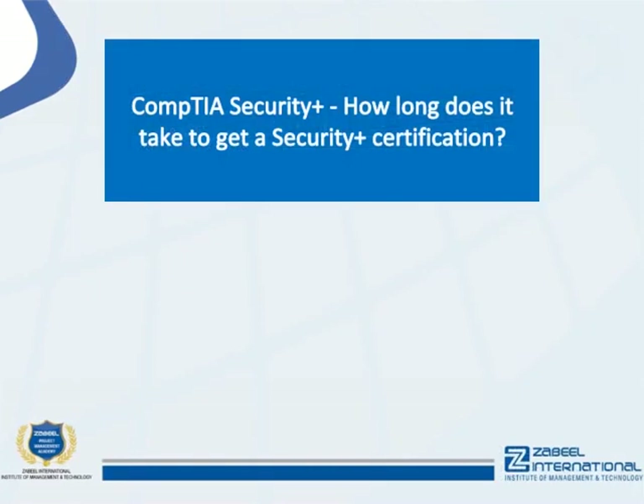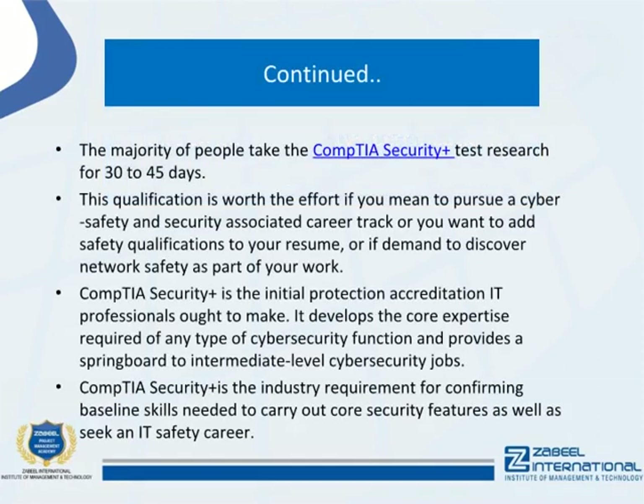CompTIA Security Plus — how long does it take to get a Security Plus certification? The majority of people take the CompTIA Security Plus test and research for 30 to 45 days.